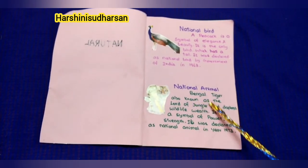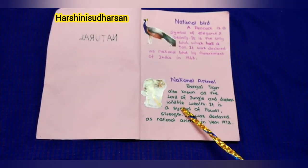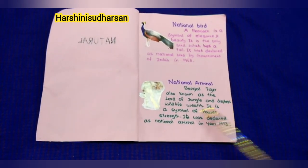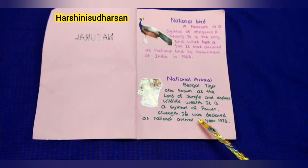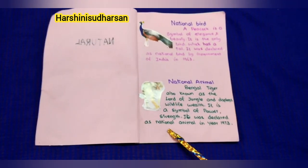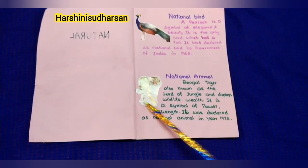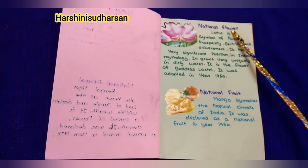Next, our national animal: Bengal tiger. Bengal tiger is also known as the lord of the jungle and displays wildlife well. It is a symbol of power and strength. It was declared as national animal in the year 1973.